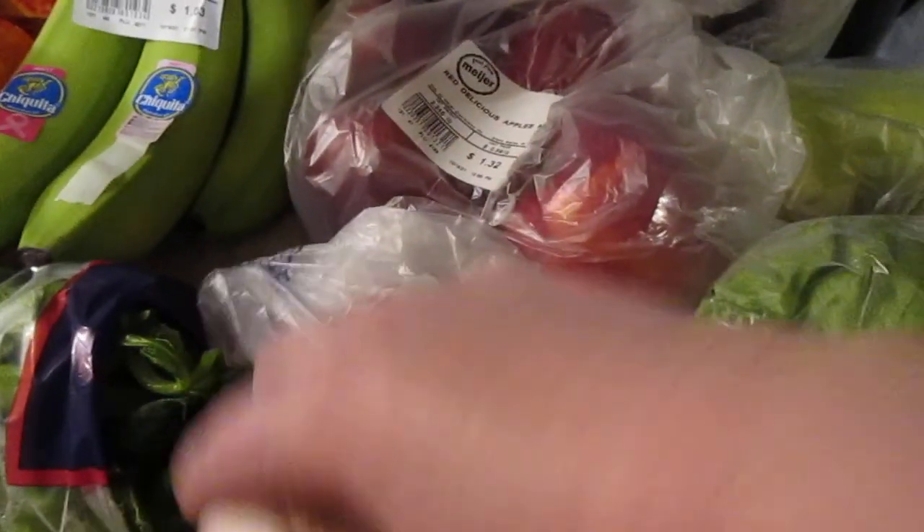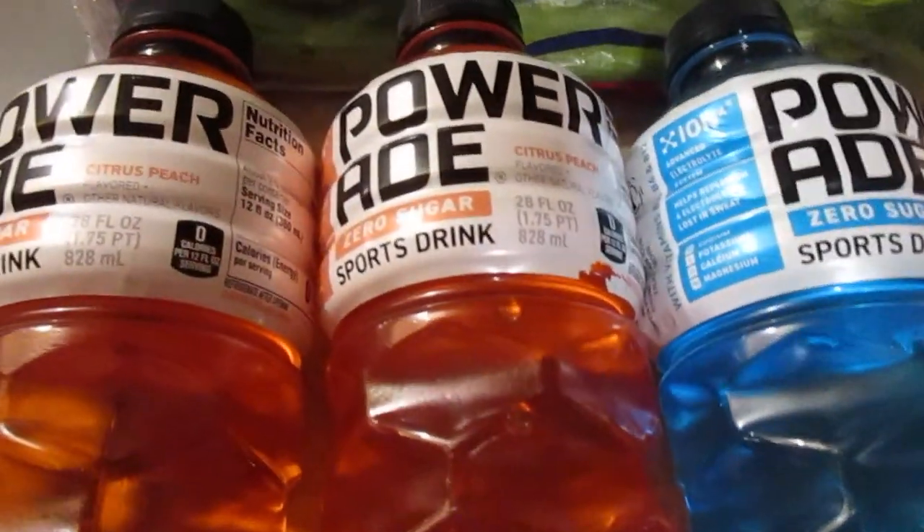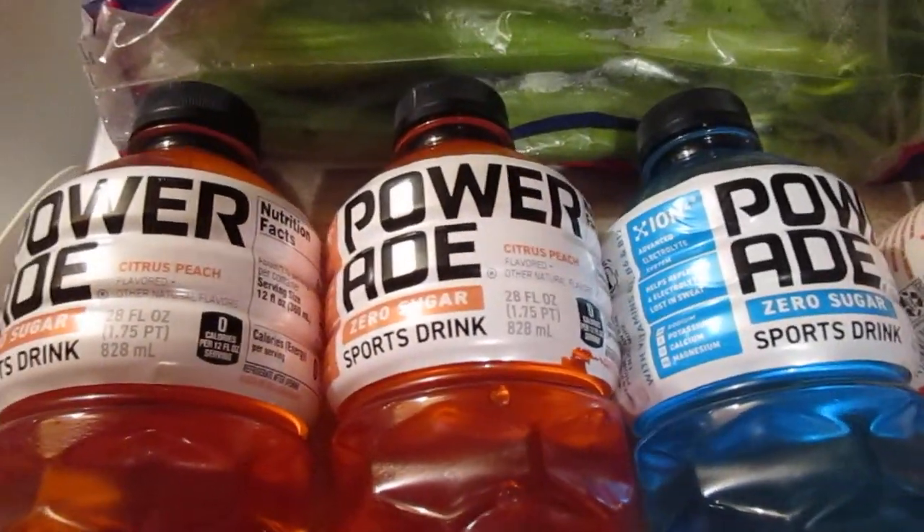I got one head of lettuce, two Roma tomatoes, a head of garlic, and one thing of celery. I picked up three of the Powerade Zeros — I got two of the citrus peach, I'm not sure if I've ever tried that before, and one of the mixed berry.